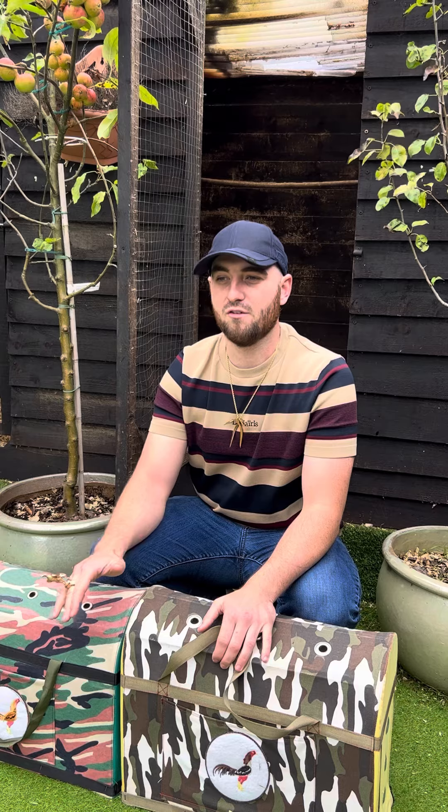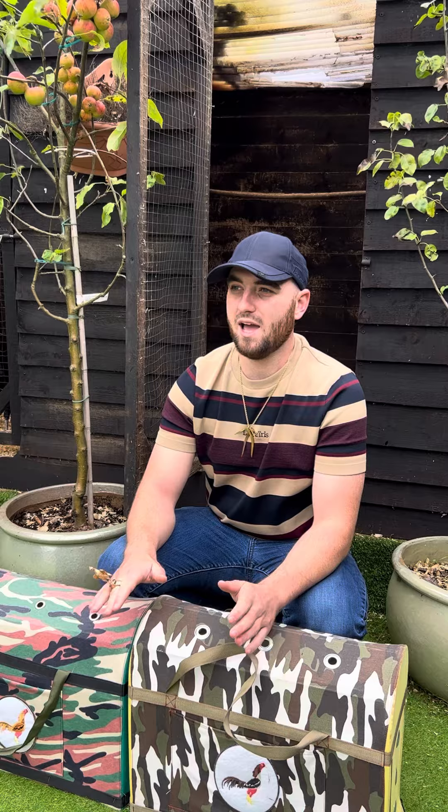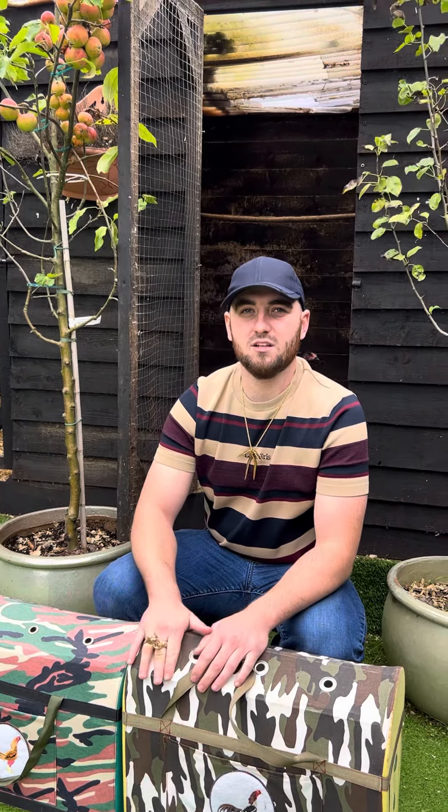You can't get something bred the right way cheaply. Whatever you're into — it doesn't matter if you're into horses, dogs, chickens, any hobby — whatever you're into, it costs money to get the right thing.